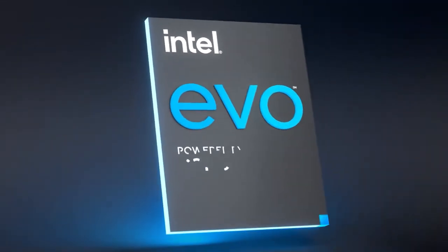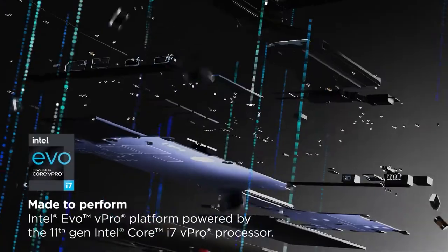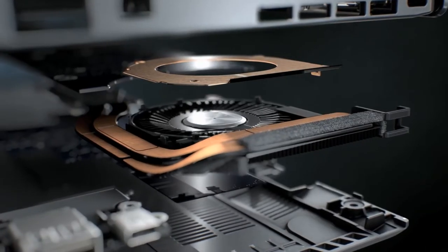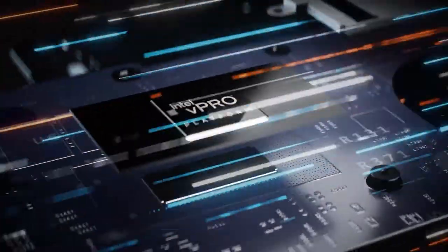That's why the Lenovo ThinkPad X1 Carbon is powered by the cutting-edge 11th-gen Intel i7 processors, which also ensure your machine will execute your trades as fast as electronically possible. With the super-fast 5G connection, your signals will travel faster than other traders.